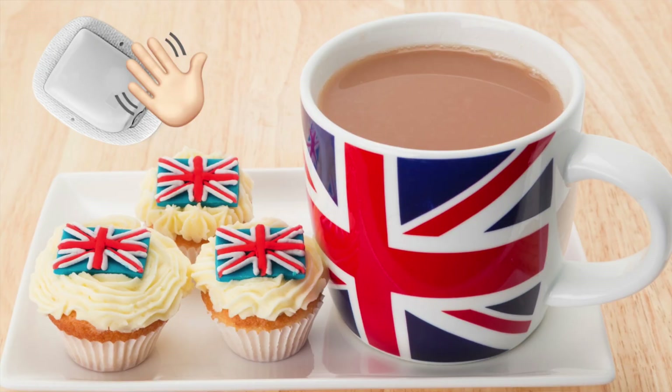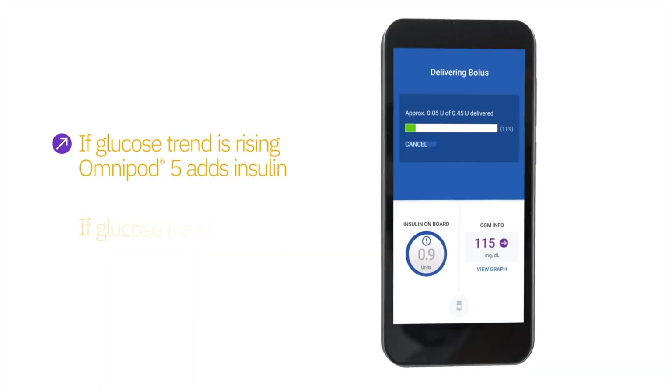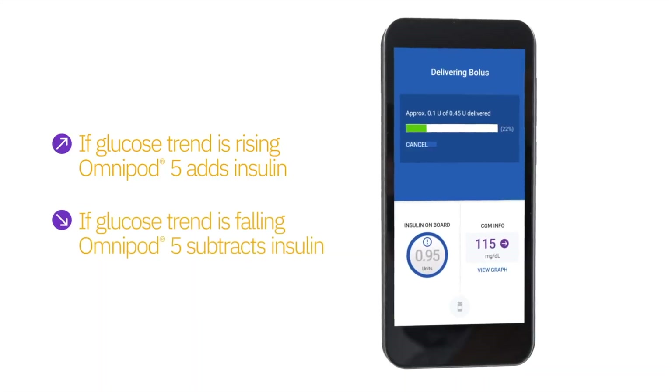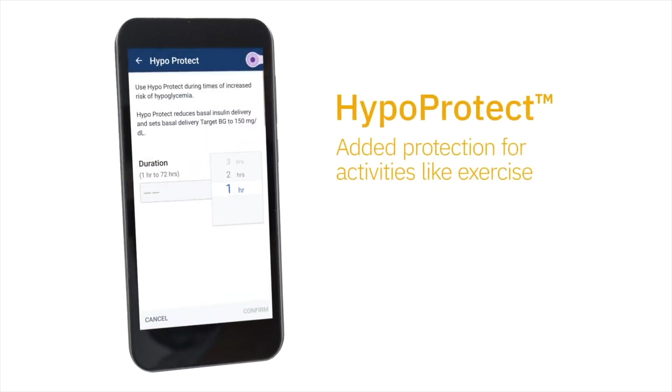We're super excited to announce that we are bringing Omnipod 5 to the UK mid this year and then Germany towards the end of 2023. This is the first of our staged international rollout, so we'll be coming to more countries in 2024. If someone is interested in Omnipod 5, the best way to stay on top of updates and rollout in international markets is to get onto our interest list, available through our website.